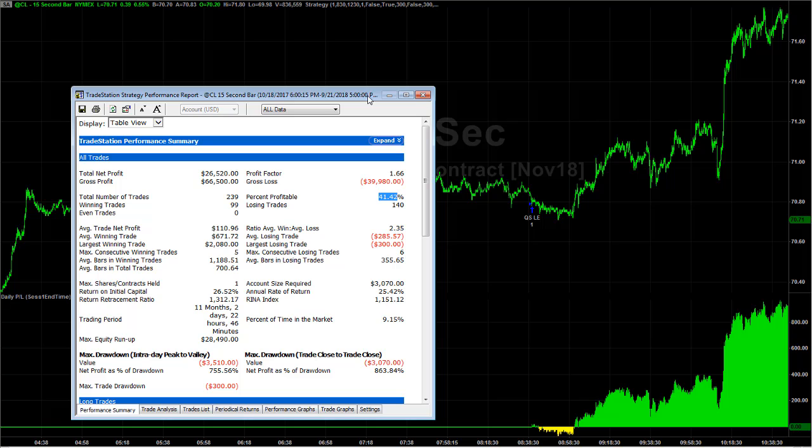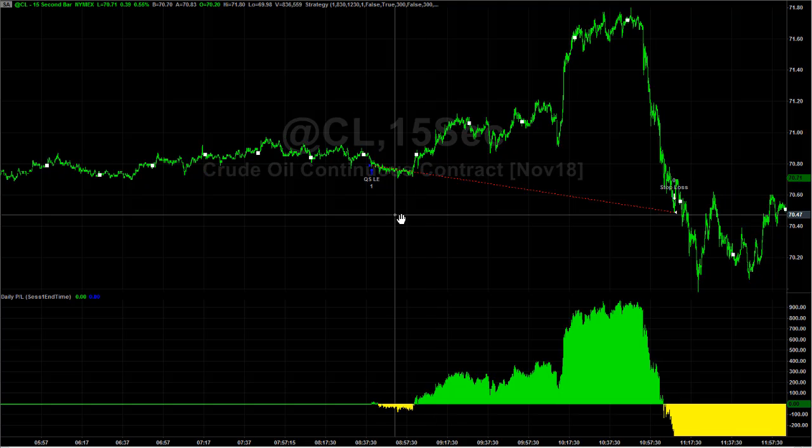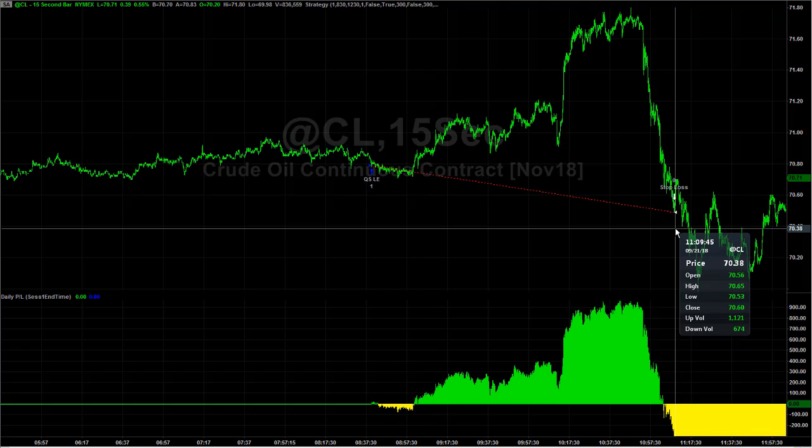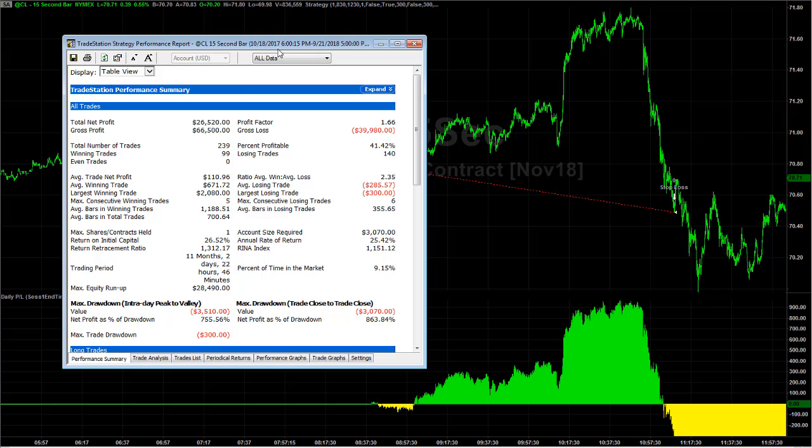You let this thing run. It's a raw strategy — it doesn't have a lot of exits. It exits at a $300 stop loss or at 2 o'clock PM Eastern time. You see a nice entry and stop out on Friday because it does leave so much on the table. Based on this back test, you can add a trailing stop, a break-even stop, or a profit target, but the raw results are what this strategy looks like.